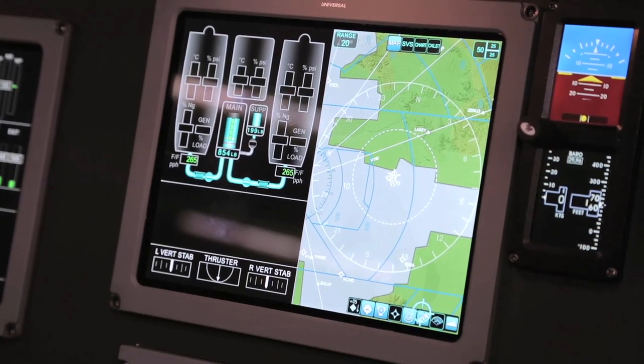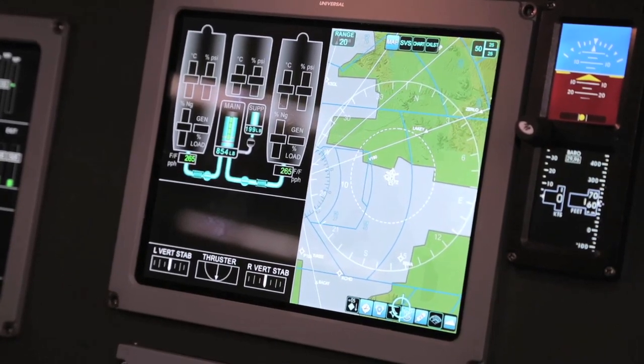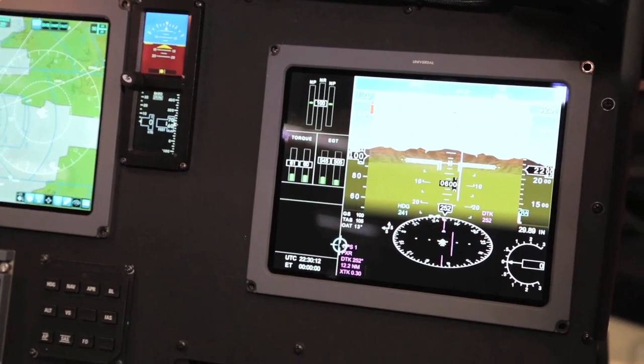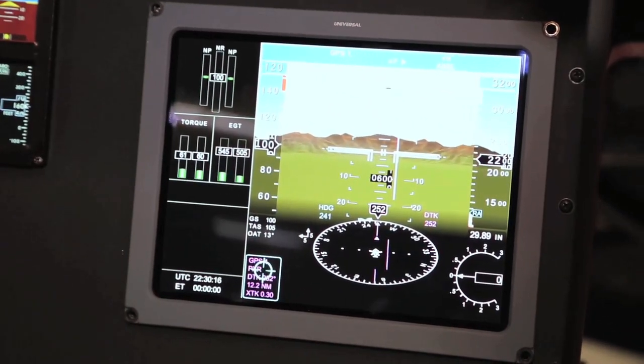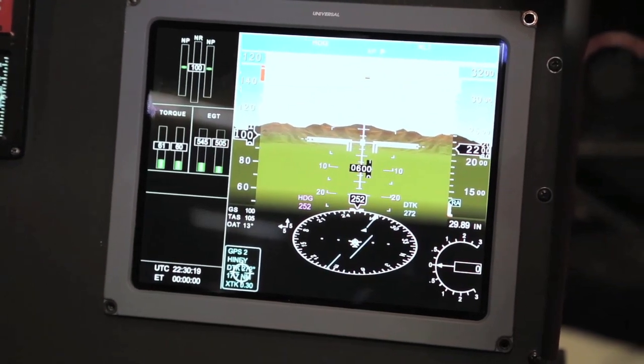On the PFD, the same cursor can be moved onto the PFD and used to control setting a baro set, for example, or changing the ACSEL or changing the indicated airspeed selections — again, with a point-and-click, move-a-cursor philosophy to make those selections.